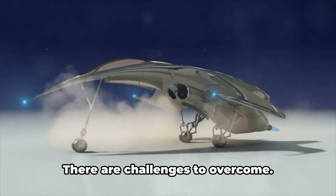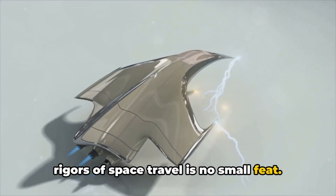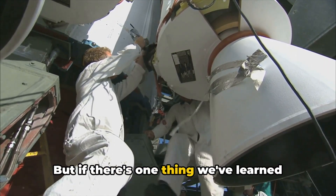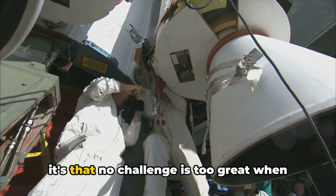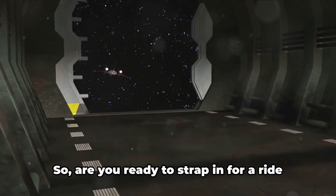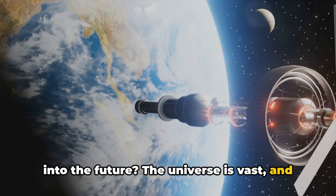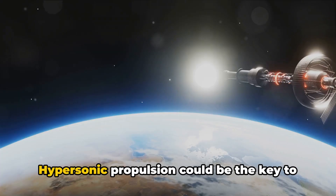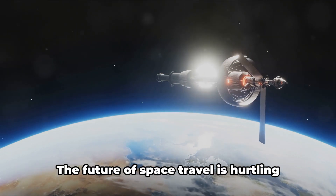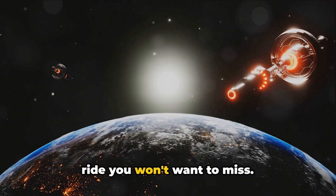But let's not get ahead of ourselves — there are challenges to overcome. Stabilizing the hypersonic engine for the rigors of space travel is no small feat and will require significant advancements in materials science and engineering. But if there's one thing we've learned from the history of scientific progress, it's that no challenge is too great when human curiosity and ingenuity are at play. The universe is vast, and hypersonic propulsion could be the key to unlocking the next chapter of human exploration. The future of space travel is hurtling towards us at hypersonic speed.